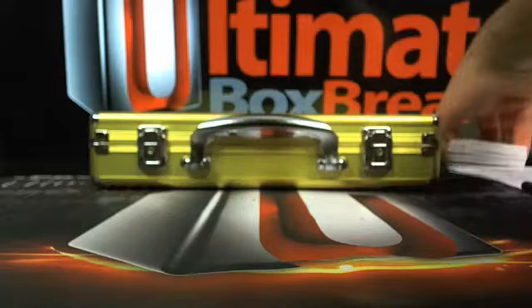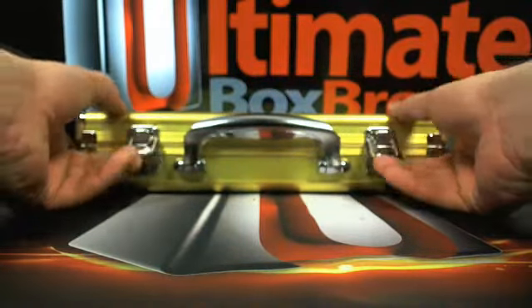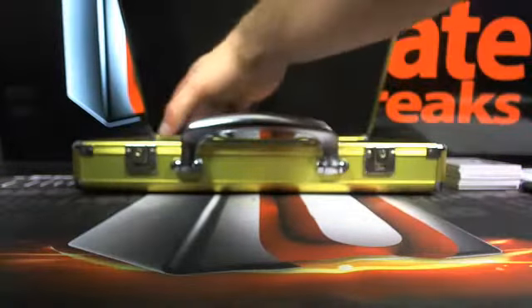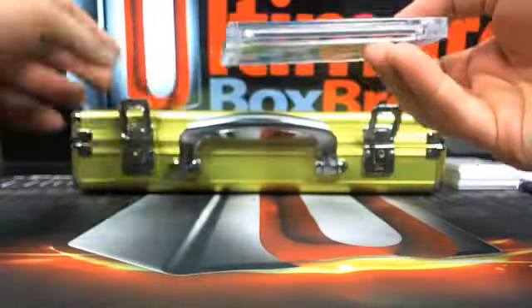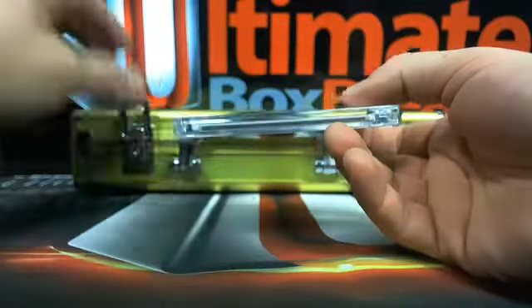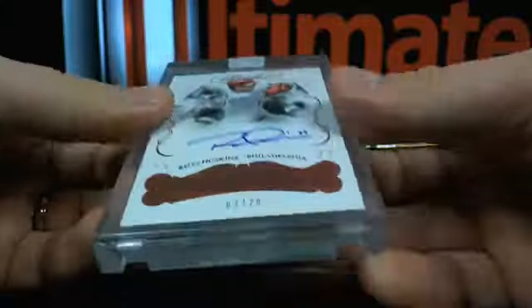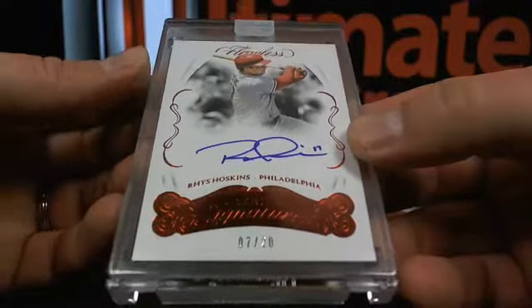We have three cards left. I don't know what's going to happen in here but we're going to find out right now. How about seven out of twenty? Seven out of twenty — Rhys Hoskins — going over to Philly.